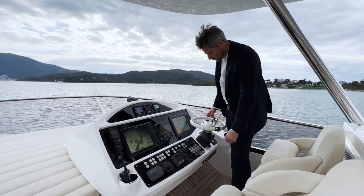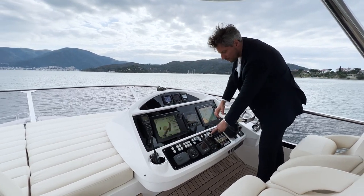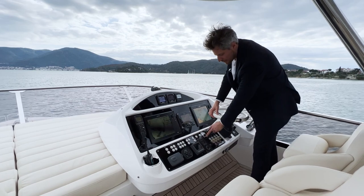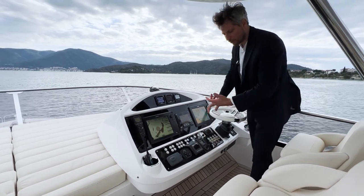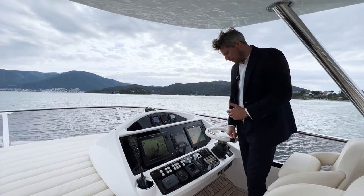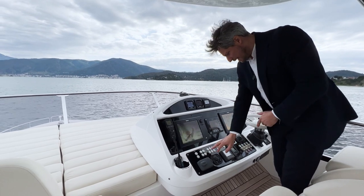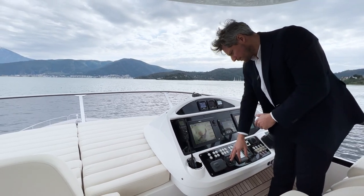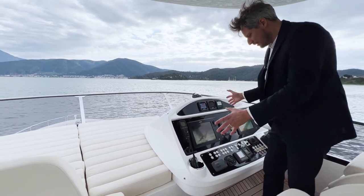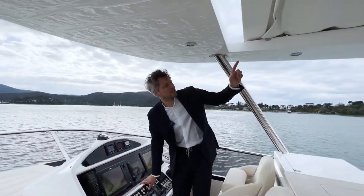Trim tabs and control units are here. This yacht also has a wireless yacht controller which you can switch on and off from here, and then you need to switch on the wireless control unit as well. Here you open the hardtop, which we're going to show, and here's the surge light. That's the tidy cockpit — let's open the hardtop.